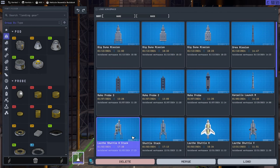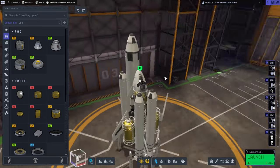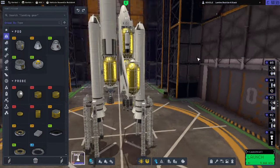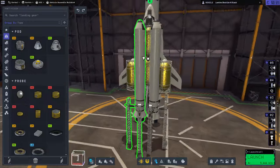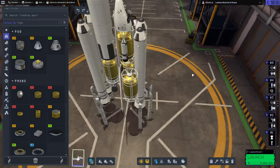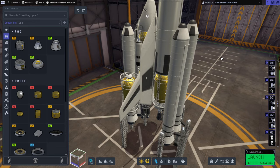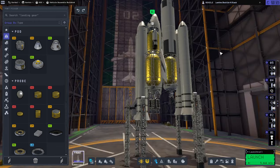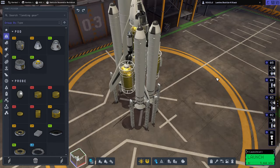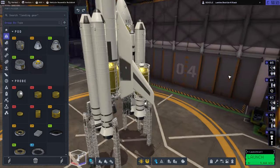Okay, Laythe Shuttle H-Stack. I sort of want to put that new Science Lab on, but maybe I shouldn't overcomplicate things. Our problem last time was going into the atmosphere — we had to basically kill all our velocity ahead of time. Otherwise this would have worked out pretty well, but we had to use a whole lot of delta-V to slow down while in orbit and basically drop straight down into Laythe's atmosphere, because having any velocity entering Laythe's atmosphere was a problem.